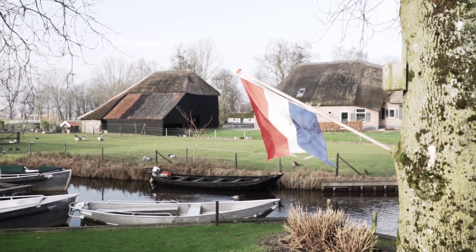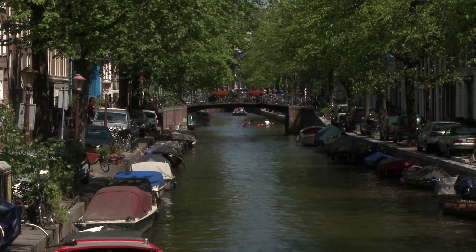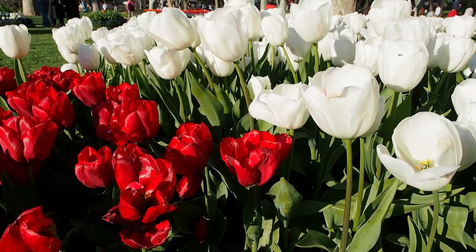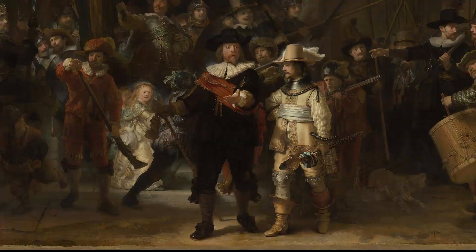What comes to mind when you think about the Netherlands? Most people would think about the canals, the bikes, the cheese, colorful tulip fields, a landscape full of windmills and a Rembrandt painting.